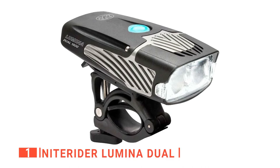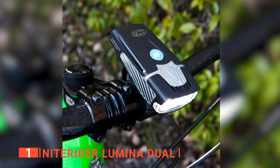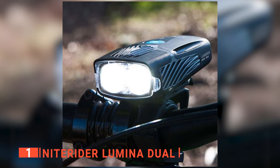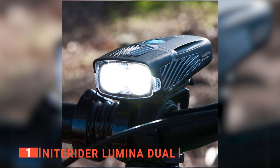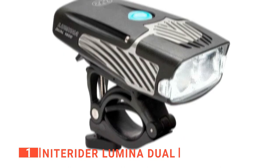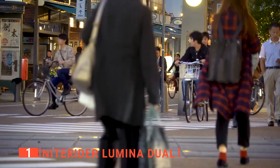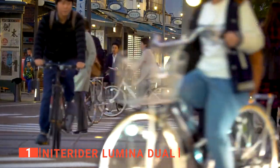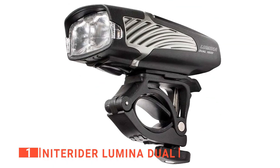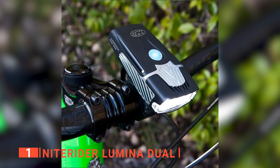Finally, the top bike headlight is the NiteRider Lumina Dual. Are you looking for the brightest yet most balanced headlight with the best quality and water-resistant case? The NiteRider Lumina Dual has got you covered. It's equipped with two headlights offering a total of 1,800 lumens, and seven different settings to make road cycling, mountain biking, and small trail navigation much easier at night. 1,800 lumens offers an excellent light source in any situation.